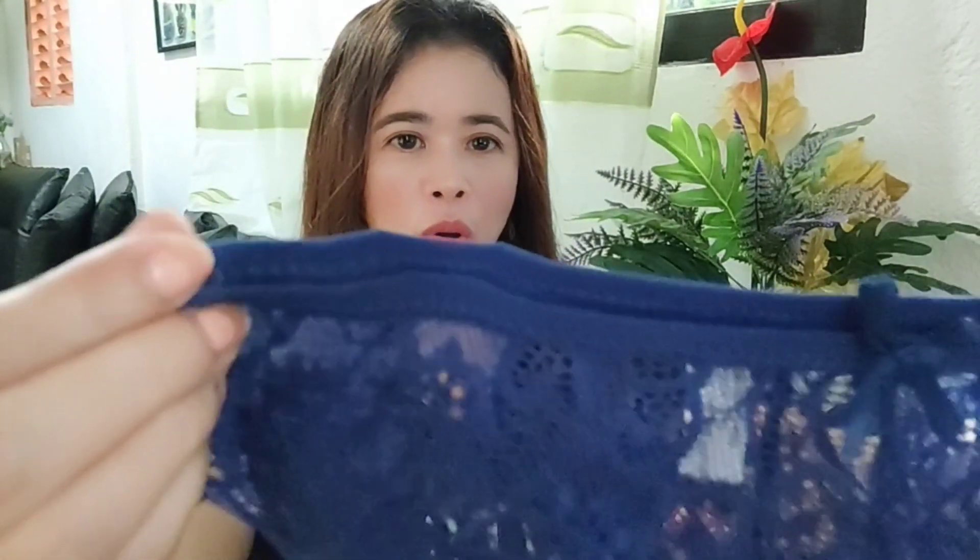Yung harapan niya ay may ribbon, mga besh. Meron siyang ribbon dito. And then yung kanyang bewang — bewang batagol — maliit lang. Garter siya, parang siyang garter.